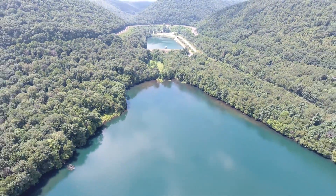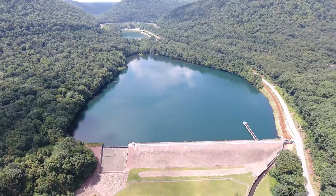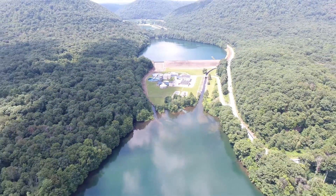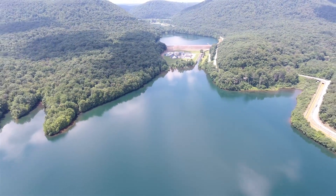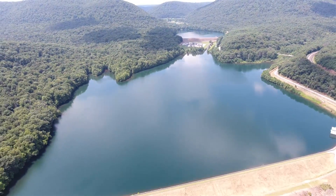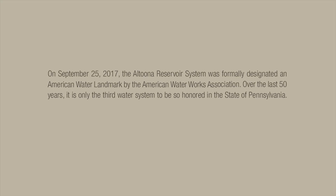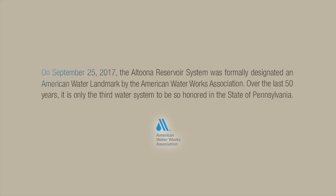The Altoona Reservoir System was 30 years in the making during the dawn of the industrial age, and the unparalleled growth of the country's major railroad and the city it relied upon for its workforce. It provides the perfect backdrop to the world-famous Horseshoe Curve. But the breathtaking beauty of the vista belies its central functionality: the provision and protection of abundant water easily delivered to the valley below. Just as it was meant to do, the system still functions as originally designed. And now, with the formal designation as an American Water Landmark by the American Water Works Association, the Altoona Reservoir System has achieved the prominence it deserves.